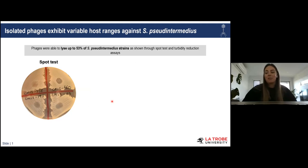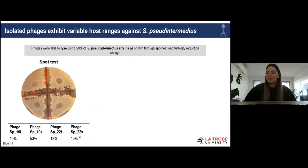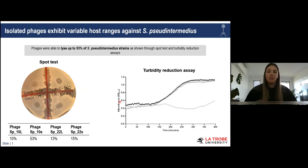Upon characterizing these phages, we found that the four phages had variable host ranges — able to lyse between 10 to 53% of the 60 Staph pseudintermedius isolates in our collection. This was first shown through a simple spot test and then validated using a high-throughput turbidity reduction assay using a microplate reader. With a low phage concentration of MOI 0.1 we see no real effect on bacterial growth, but at MOI 1 we see a significant reduction in bacterial growth. These results were quite exciting.